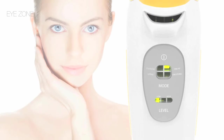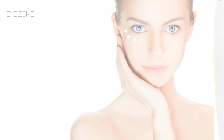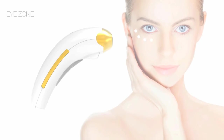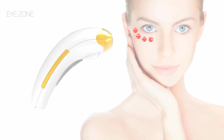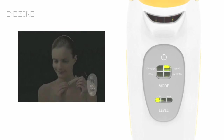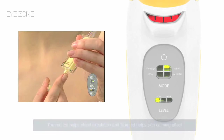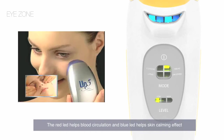The eye zone mode is particularly developed for the skin around the eyes, one of the most sensitive areas in the body. It supplies the skin with positive IONs, which, following a minute electric current, penetrate substances such as eye cream deep inside the skin. The red LED helps blood circulation and the blue LED provides a skin calming effect.